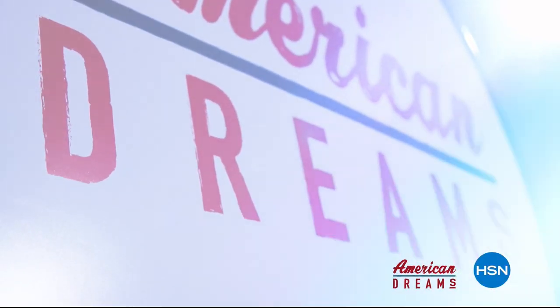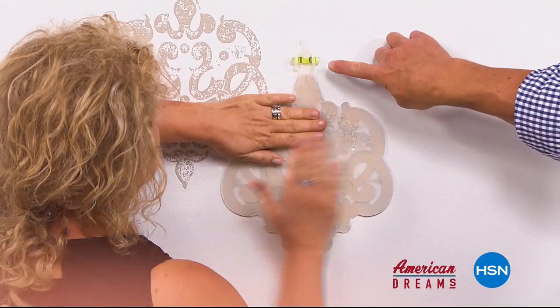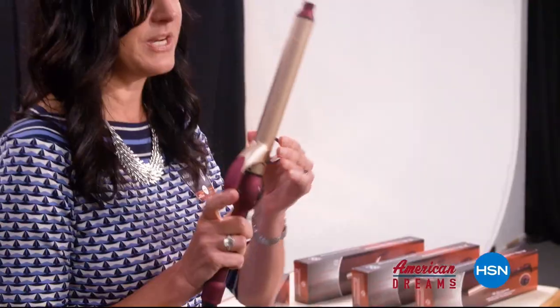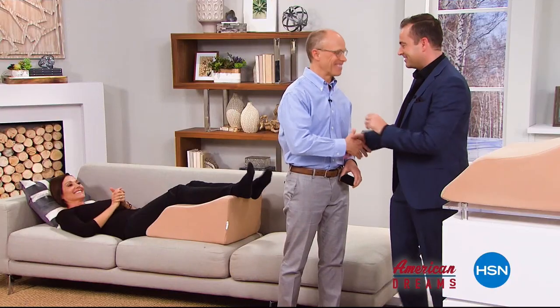I grew up always dreaming and wanting to create things. I see something and I see that we can make it better. One day the lightbulb just went off — nobody has this, they're waiting for me to invent it. Next thing you know, you're on HSN and the whole world's hearing about it. It just sold out — very excited.